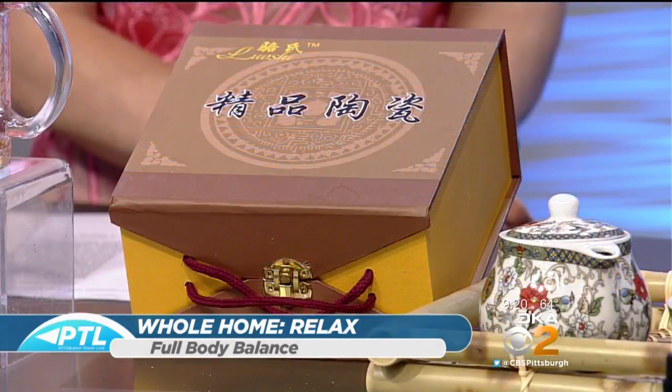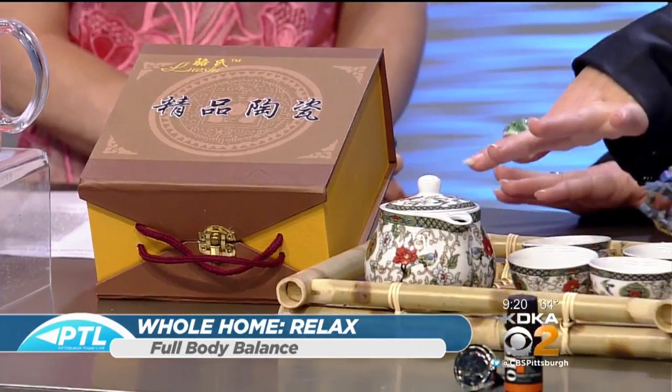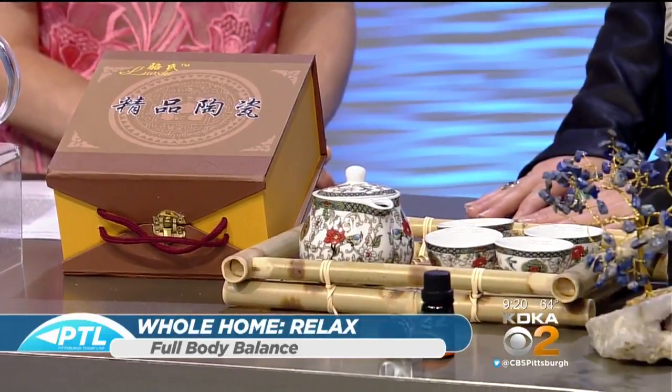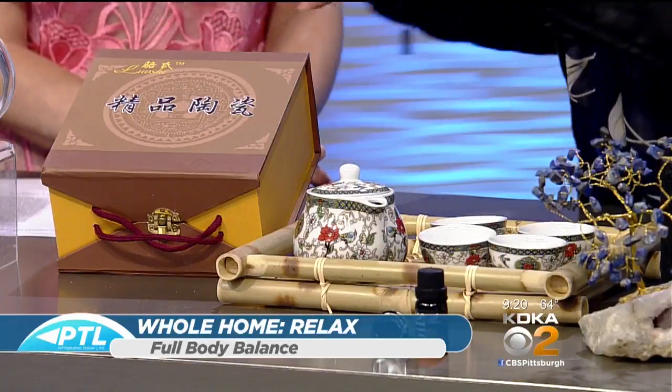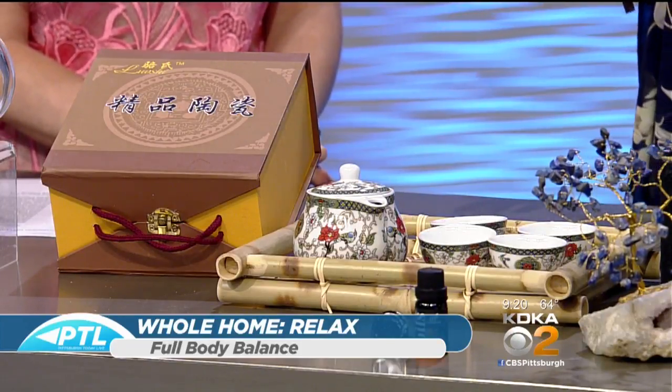Let's talk about creating that zenful space. We all are so hectic in our lives and you need an area where you can go and just relax. Full Body Balance is a newer store — they're on the lower level right by JCPenney's, and they have so many elements, one being tea. We actually pulled this little bamboo set — it's a nice decorative piece, and here we have this adorable little Japanese tea set. It's only $24.99 and it comes in this nice box, so it's a great presentation if you wanted to give it to somebody.